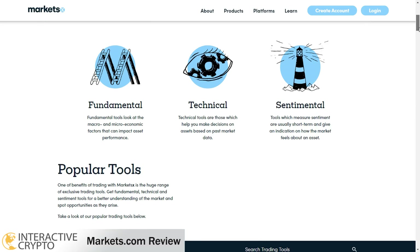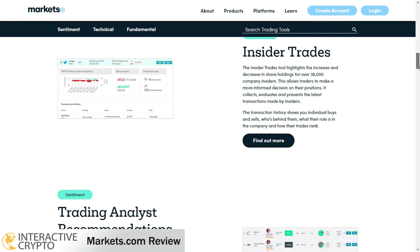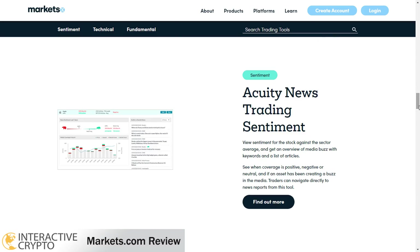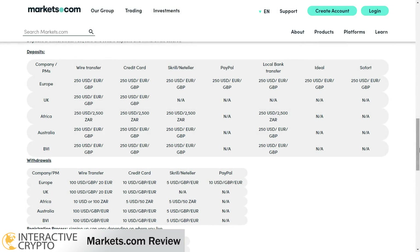Markets.com offers trading tools that you can use in trading. In total, 14 tools can be used in technical analysis and fundamental analysis. These tools can give you signals to trade, identify the trend of the market, analyze the market with advanced charting, alert you when the price reaches your alert level, and other tools that can be beneficial for your trading.